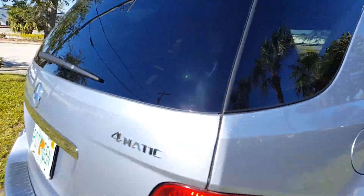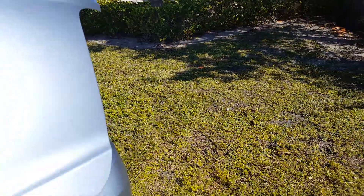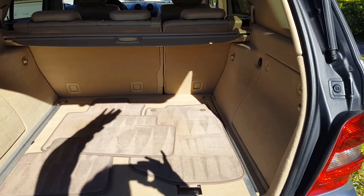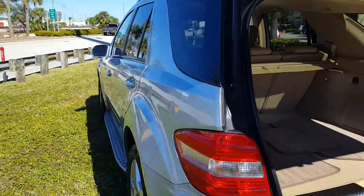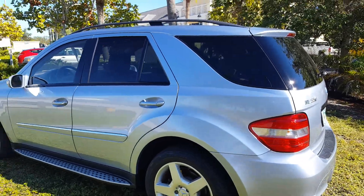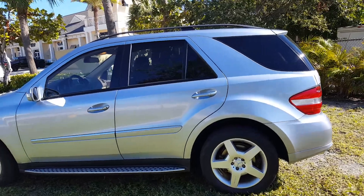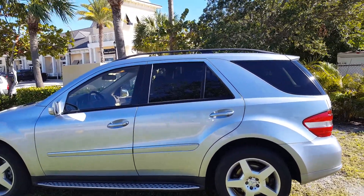It has the AMG wheels on it. Plenty of room in the back. It is immaculate. Really a nice one. Very reasonably priced. It's a great second car for somebody — great for somebody going to school or college. A lot of stuff. Has the roof rack on it, running boards, backup camera, Bluetooth, and satellite radio.